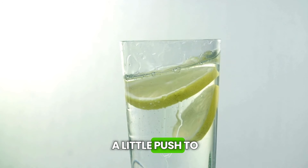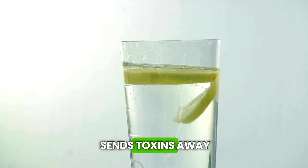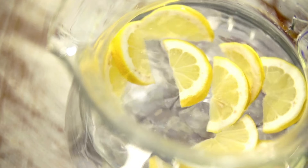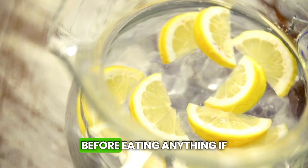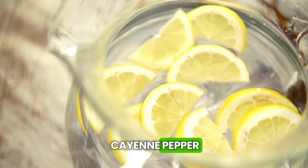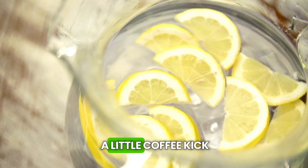But it's powerful. Lemon gives the liver a little push to produce bile, which helps digestion and sends toxins away. It's like a natural wake-up call for your body. Try drinking a glass first thing in the morning before eating anything. If you want to boost it, add a pinch of cayenne pepper — it speeds up the metabolism and gives your liver a little kick.